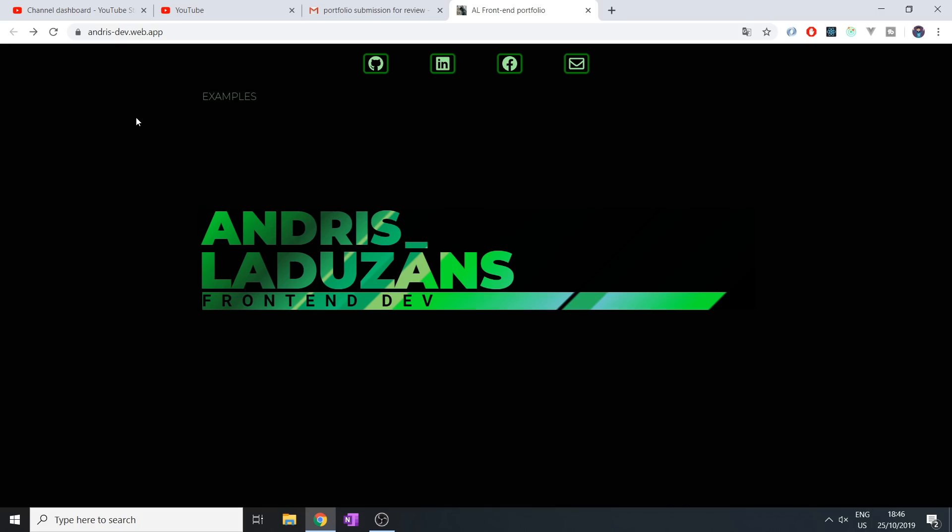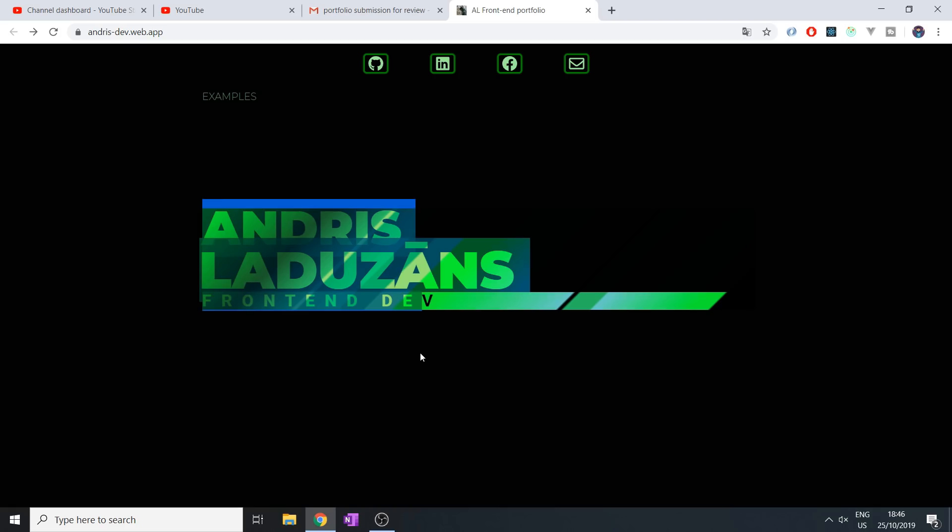Next up, we have AndresDevDaWeb. He sent me his portfolio and we have this nice greenery with black. Thank you very much for sending me the project.